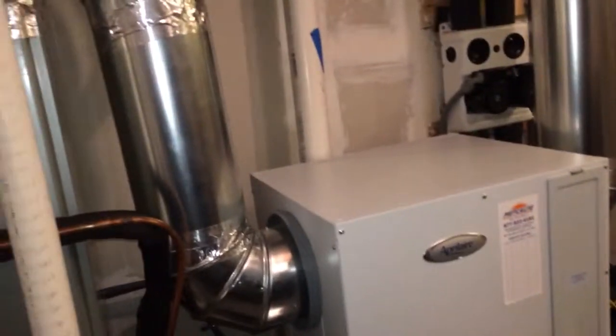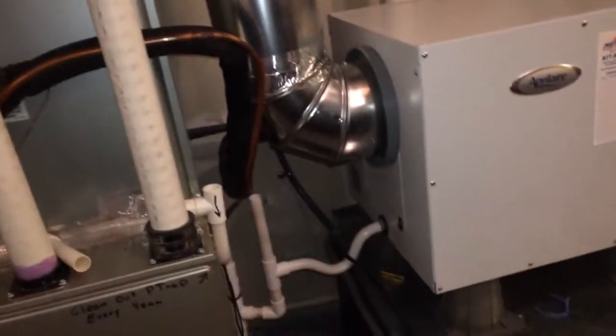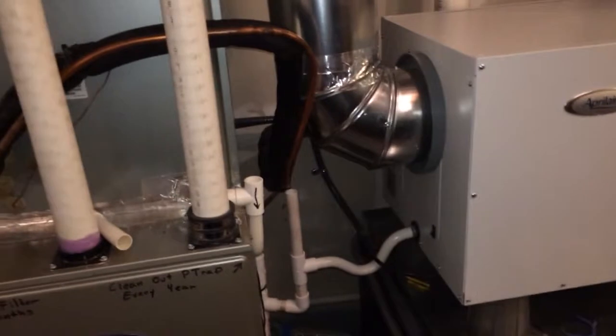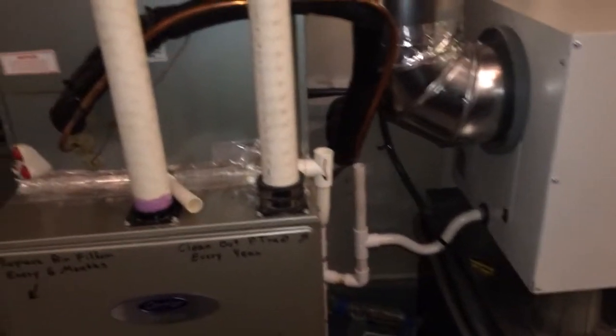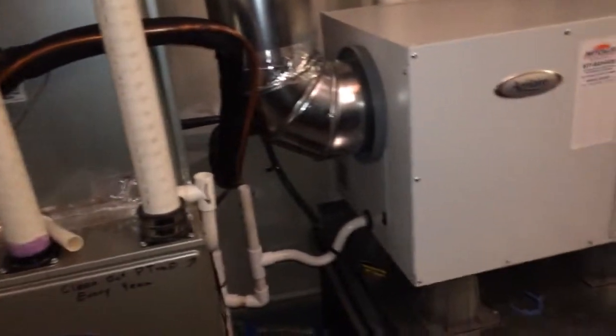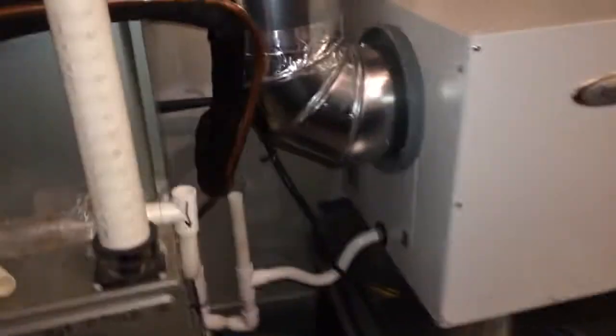Really, really nice house. Extremely elaborate duct system in this house. Got all the Nest thermostats in it — the homeowner specified them. Got one Nest thermostat that runs the dehumidifier tied to the basement Nest. The other Nest on that zone runs the humidifier.